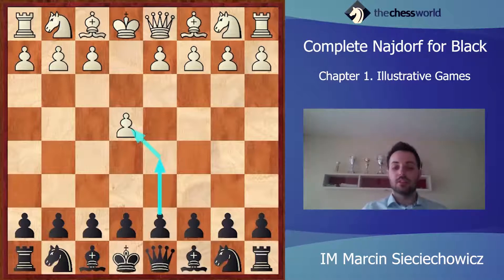The first game will be between Peter Svidler and Judit Polgar. It was played in 1999. Of course, Judit Polgar is a women's chess legend — she is the best woman in the history of chess. And Peter Svidler is a strong grandmaster who is constantly in the top 10 on the world FIDE list.